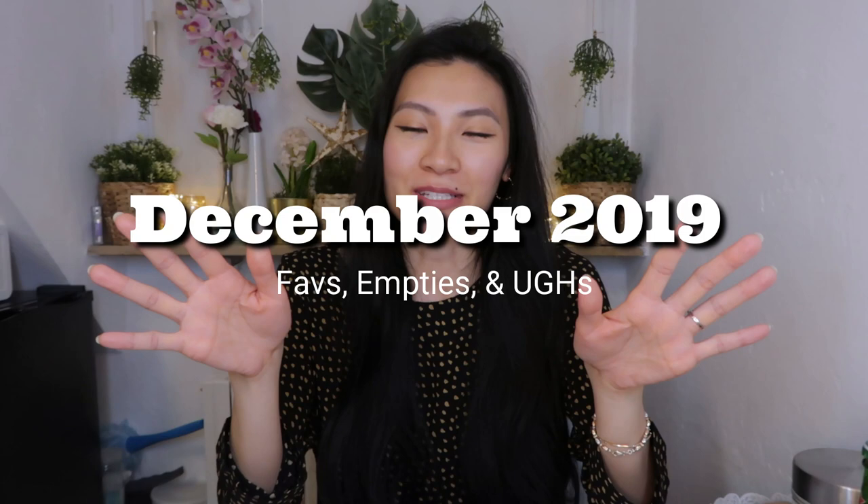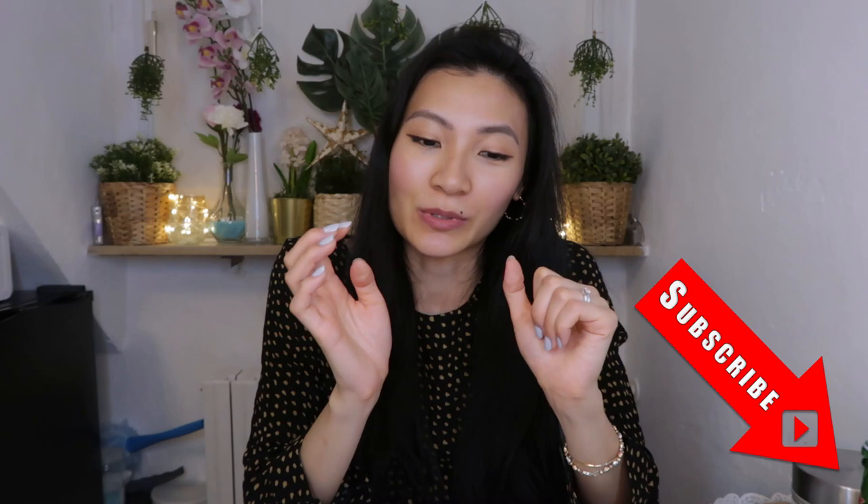Hey guys, today's video is going to be the very last favorites and empties video of 2019 — December 2019. I wanted to do this video instead of a best of 2019 video because I have some favorites to share from this month. If you haven't subscribed, definitely subscribe so you can catch all six videos I will post next year in January covering the best makeup, skincare, and lifestyle American products of 2019, and best German products — makeup, skincare, and lifestyle.